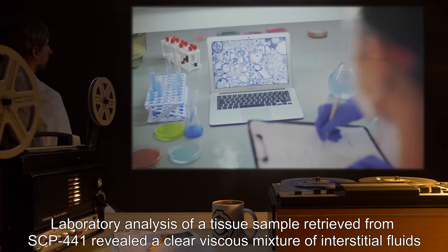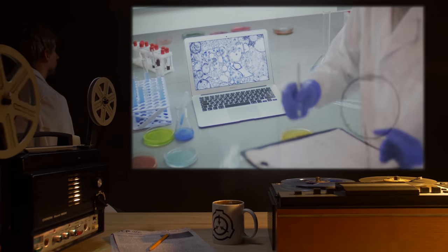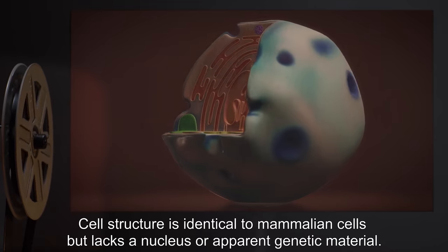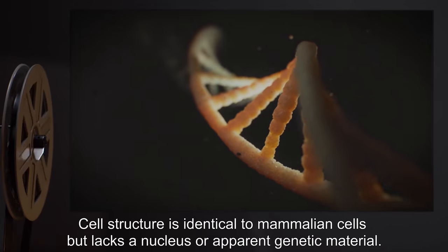Laboratory analysis of a tissue sample retrieved from SCP-441 revealed a clear viscous mixture of interstitial fluids and blood, not unlike arthropod hemolymph. Cell structure is identical to mammalian cells, but lacks a nucleus or apparent genetic material.